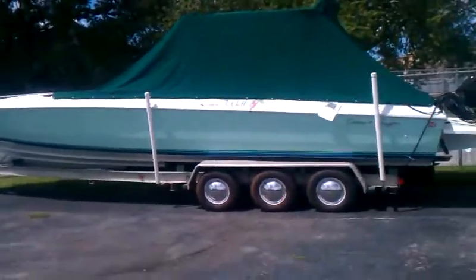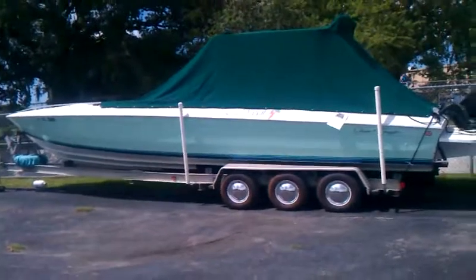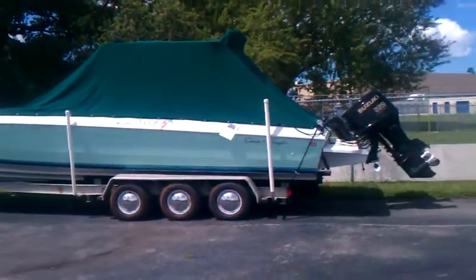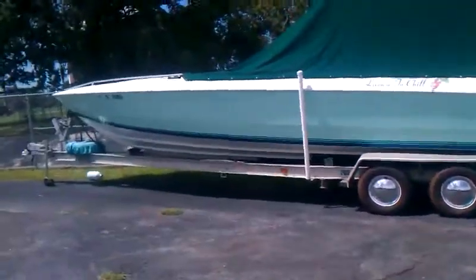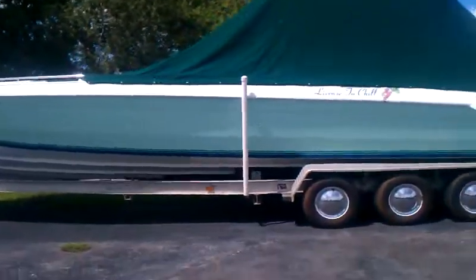89 Crisscraft 313, twin Suzuki 250 fuel injected engines. $24.9. Interesting boat. There's more pictures on MadeiraMarineSales.com.